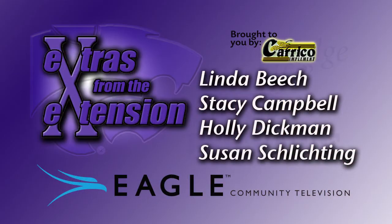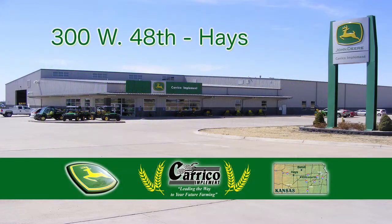Once again, this has been Stacey Campbell with K-State Research and Extension and JP, on Extras from the Extension on Eagle Community Television. This show is brought to you by Careco Implement.